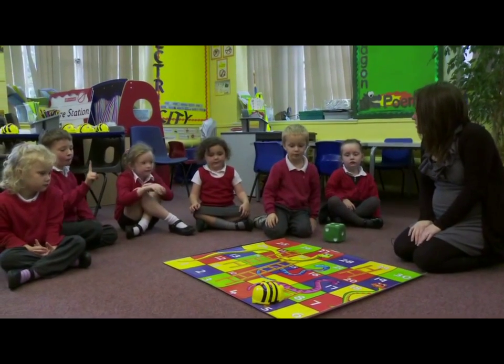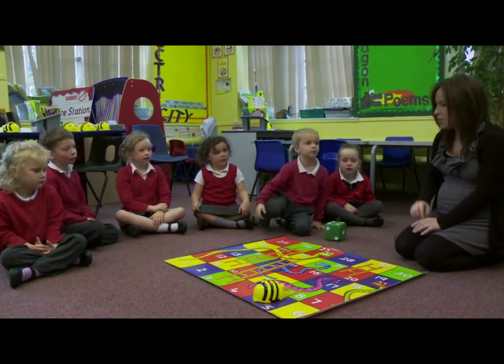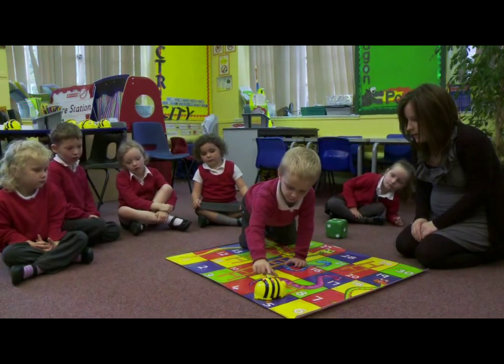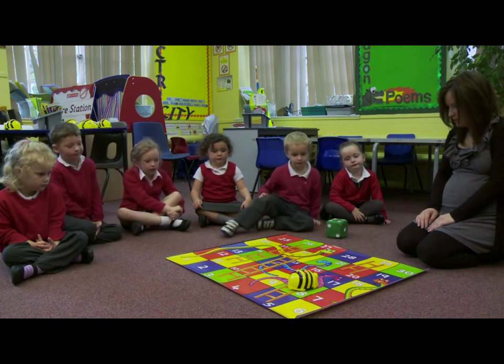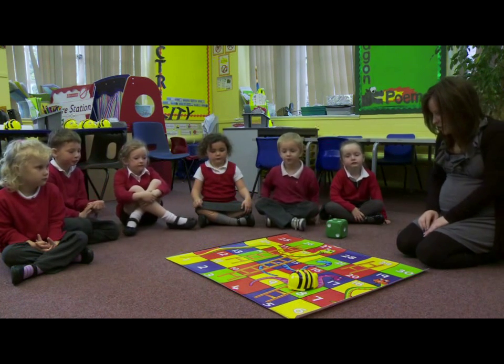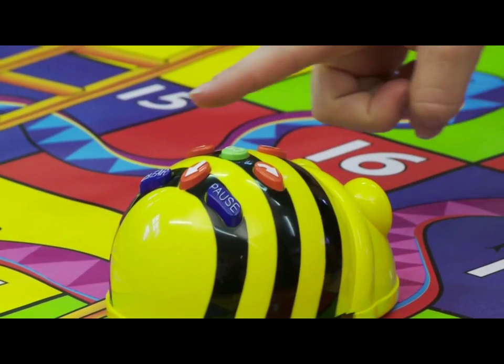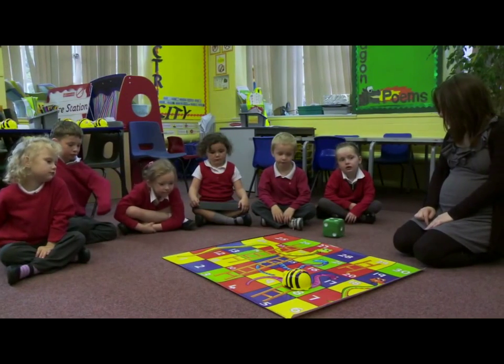How many spaces up the ladder does he need to go? One space. So press Clear first, then forwards, one. And then we want Bebot to turn round, ready to keep going. So I'm going to press Turn and Go. So he's ready to keep going on the mat.